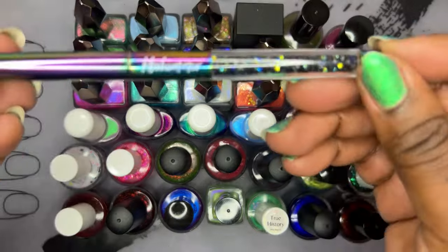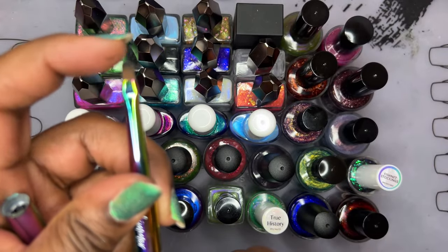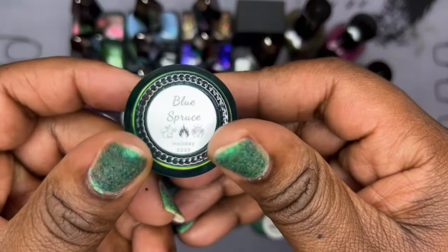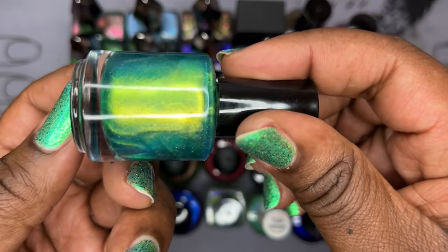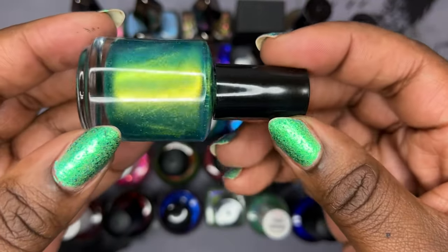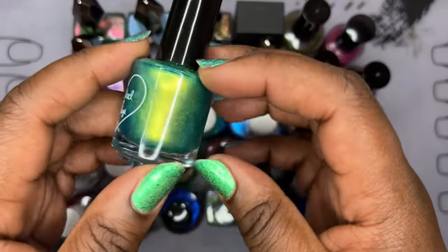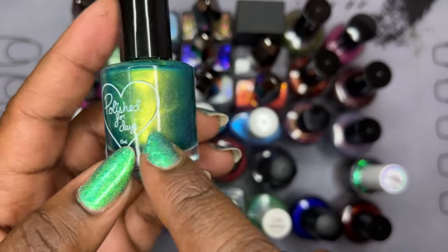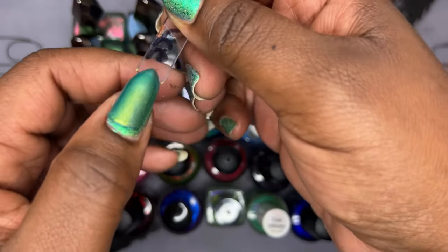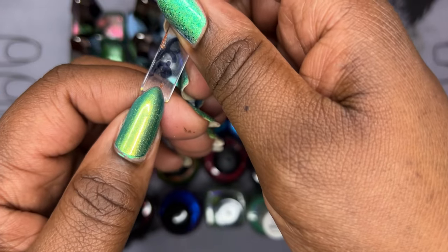I made a purchase at Harlow and Co. I picked up a cleanup brush from KB Shimmer — this is the second of three they have, the non-angled one, so I now have one of each. The first polish I picked up is Polish For Days' 'Blue Spruce,' which I've wanted for a very long time. I like polishes that are green with a hint of blue — there's something captivating and mermaid-esque about them. It's perfect for Christmas as well, and an added holo topper would make it even more festive. That's Blue Spruce in two coats.